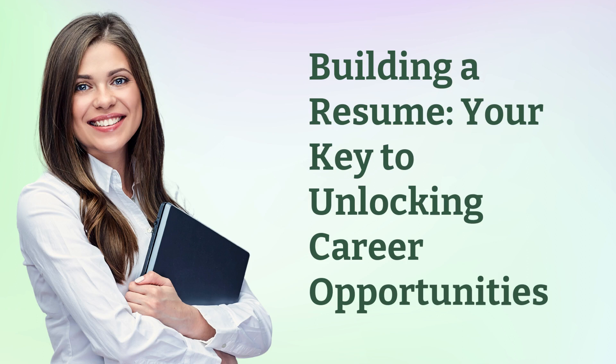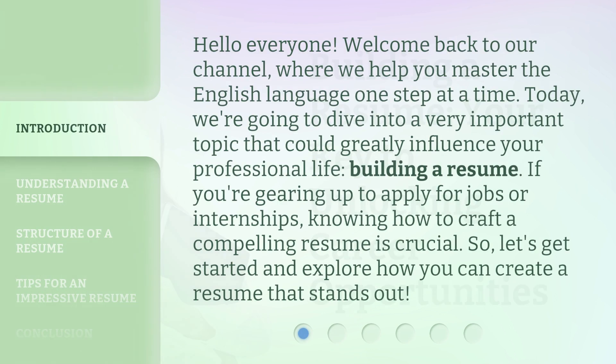Building a resume — your key to unlocking career opportunities. Hello everyone, welcome back to our channel, where we help you master the English language one step at a time. Today, we're going to dive into a very important topic that could greatly influence your professional life: building a resume. If you're gearing up to apply for jobs or internships, knowing how to craft a compelling resume is crucial.